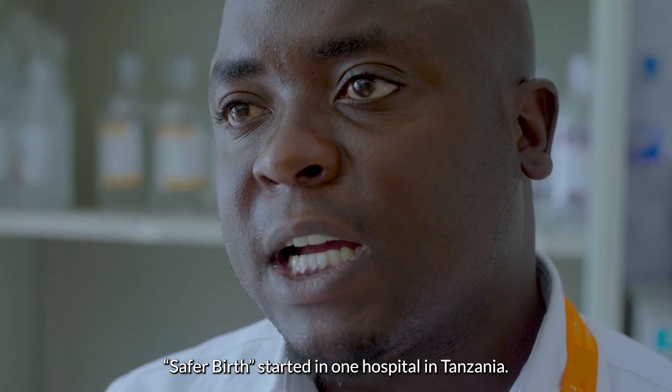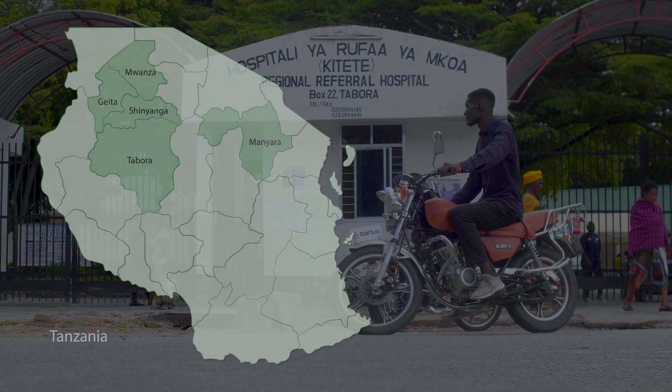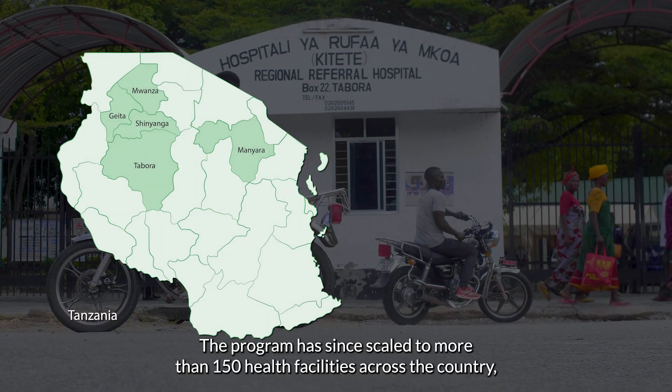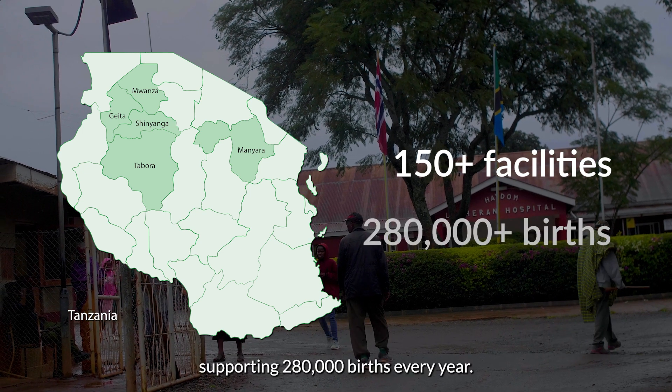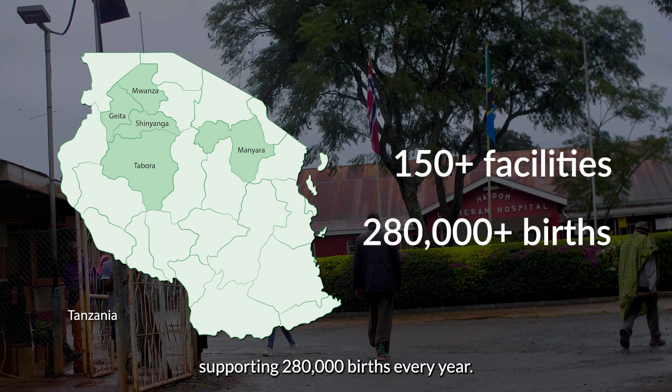Safe for Births started in one hospital in Tanzania. The program has since scaled to more than 150 health facilities across the country, supporting 280,000 births every year.